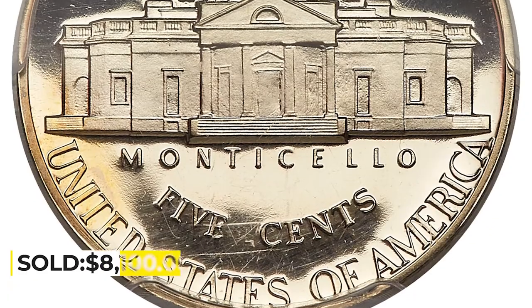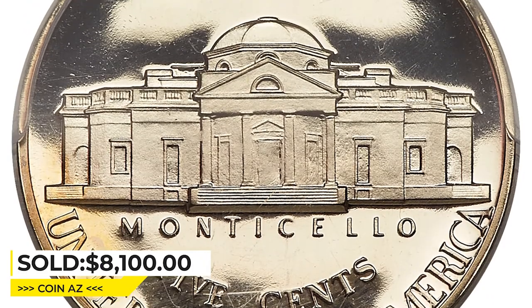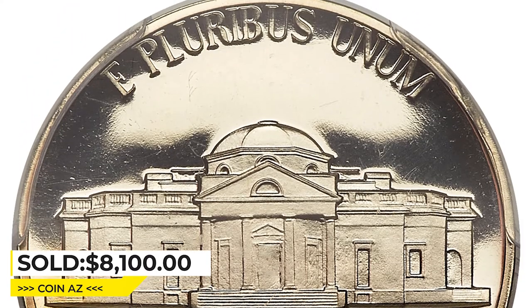A must-have registry set coin that was sold on May 4, 2023, for $8,100 at Heritage Auctions.